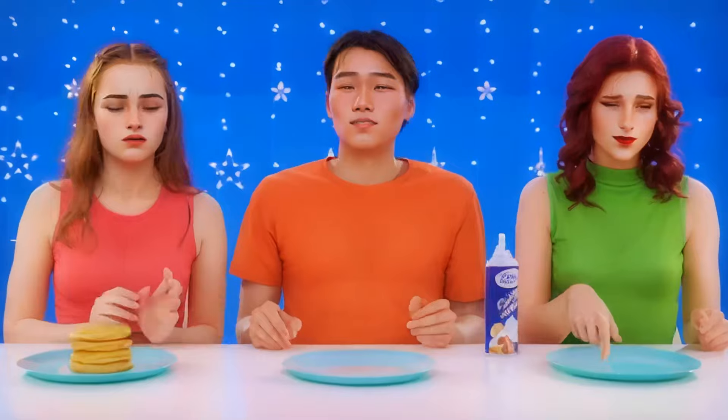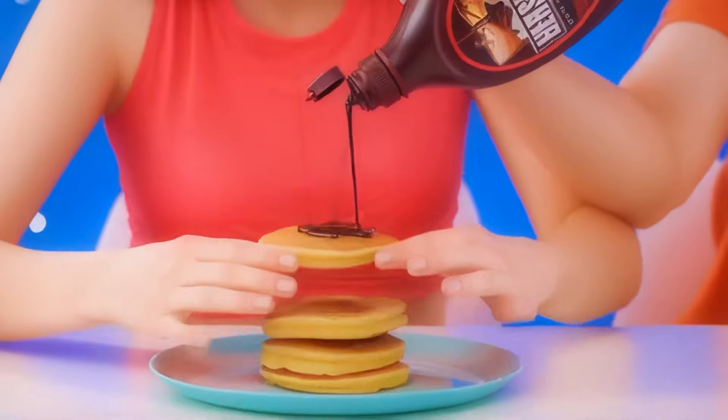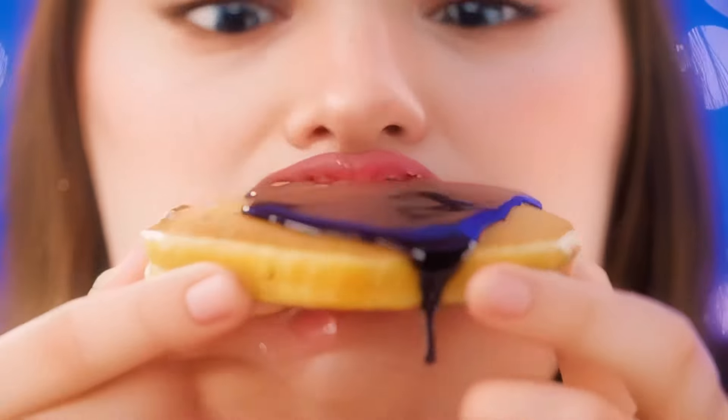I'm sure it does. But I've got something better — chocolate syrup. Good idea. I'll pour some on your pancakes. I was right — this is to die for.